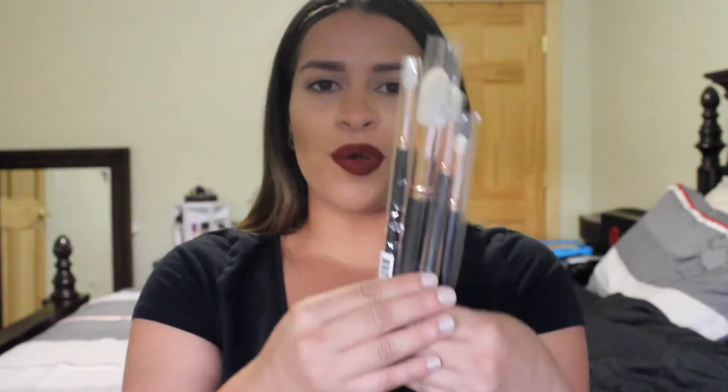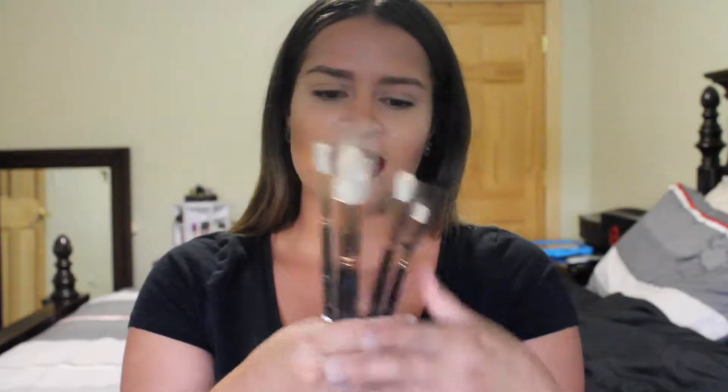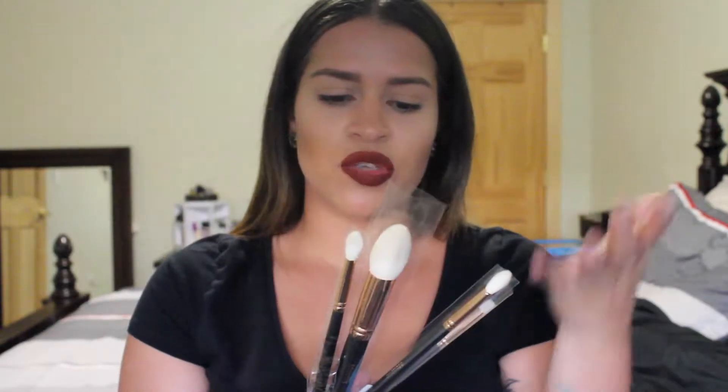Hey guys, welcome back to my channel! Today I'm going to film my September Morphe brush review. I'm so excited because they sent us the new rose gold collection brushes. I didn't expect them to send these since they're from their new collection, but I got the information on my phone and was able to pull up all the prices and descriptions because they're in stock.